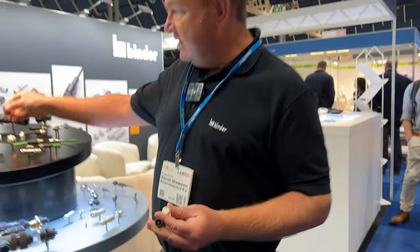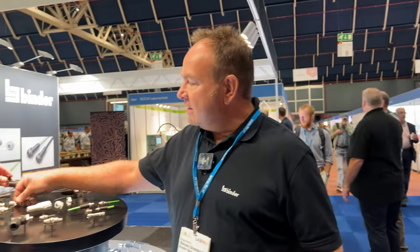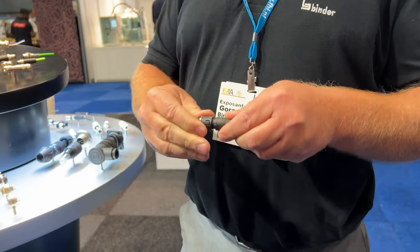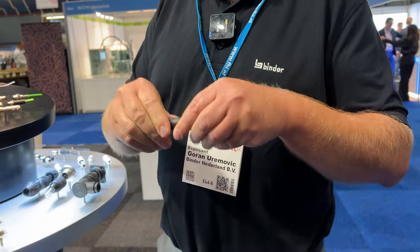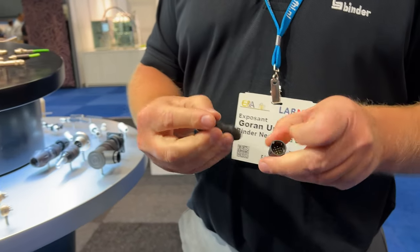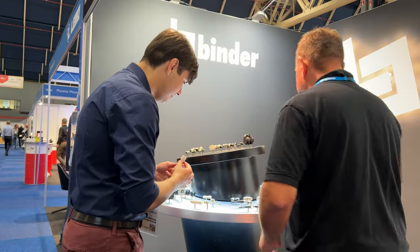We offer different locking systems: snap-in, push-pull, bayonet, and screw locking — in different sizes for different applications. With the simple snap-in system, accidental disconnection can happen. To prevent this, there is an additional protective cap that mounts between the two parts to avoid unmating unless intentionally released.